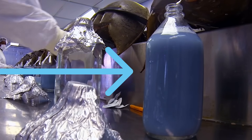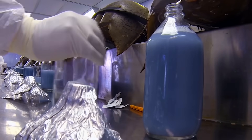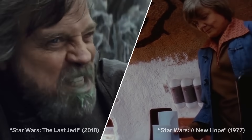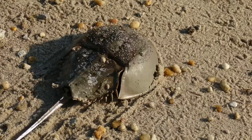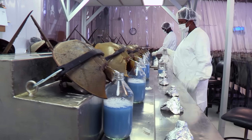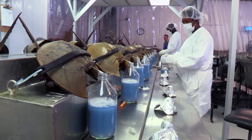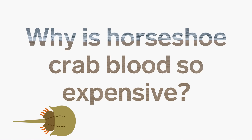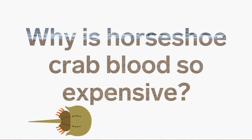This bluish liquid is one of the most expensive resources in the world. No, it's not the blue milk from Star Wars. It's actually blood from a horseshoe crab. And the stuff this blood makes costs $60,000 a gallon. So why is it so expensive? And who's buying horseshoe crab blood?